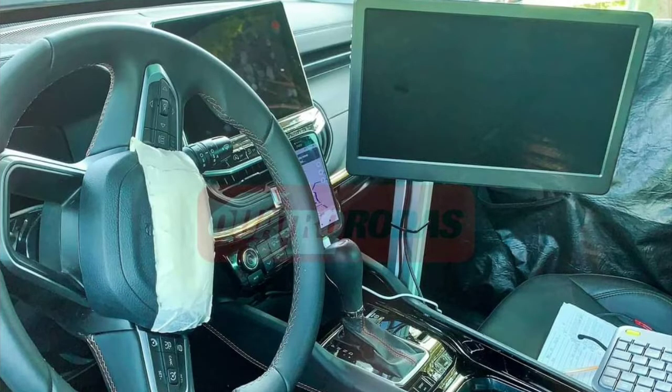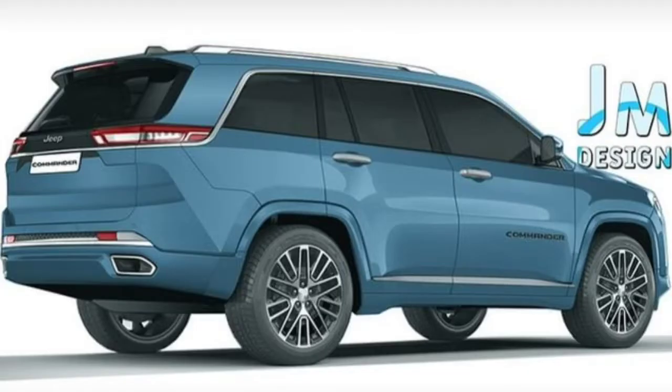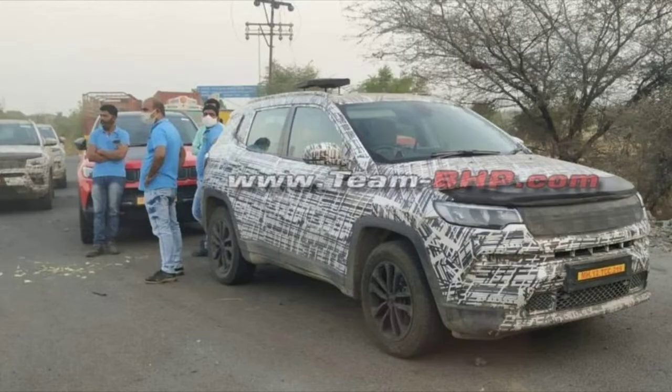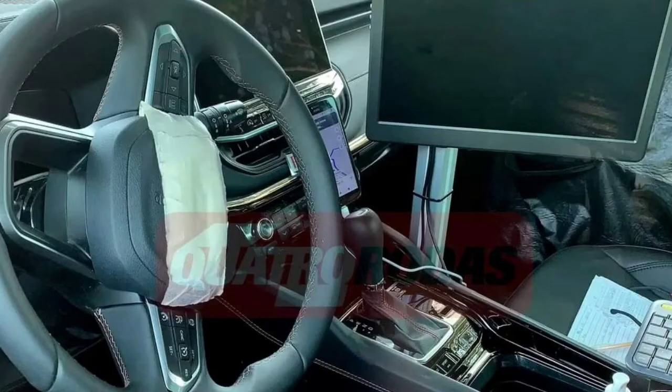As seen from the new set of spy pics, the rear part of the 7-seater Compass test mule seems to have been heavily reworked. The rear part now comes with a new set of wheel arches, more exaggerated than on the standard SUV. The 7-seater version also now comes with a new D-pillar and a rear quarter glass as well. Jeep could also slightly rework the rear profile of the SUV to better match the increased dimensions and the overall look of the extended 7-seater version.